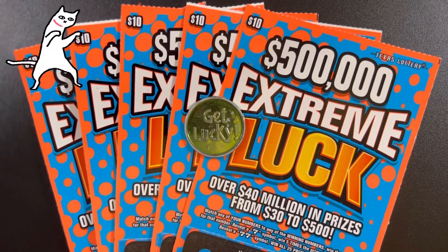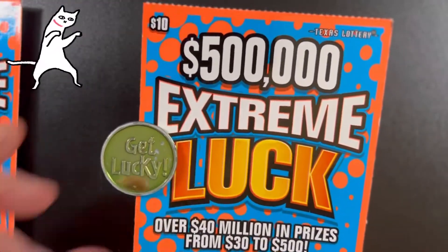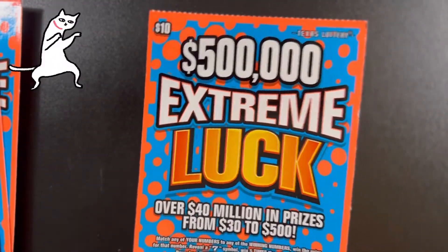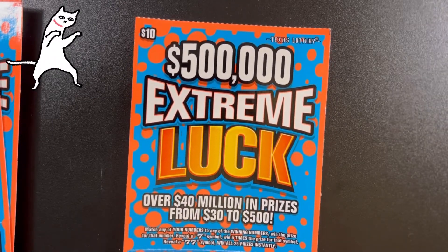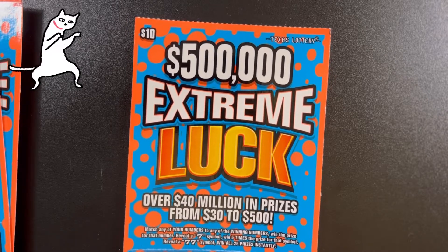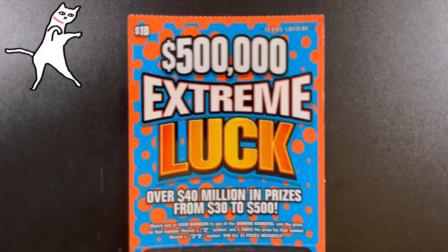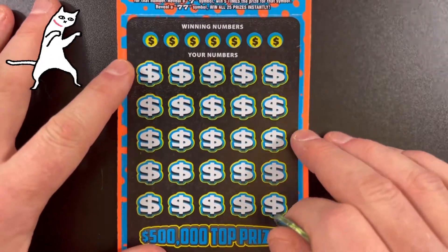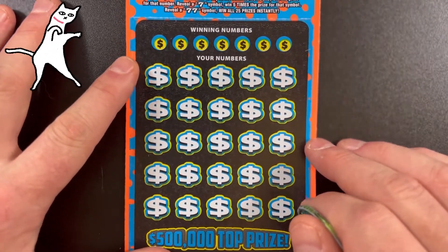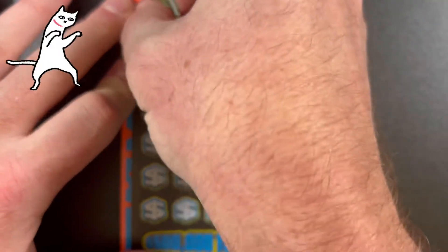Hello YouTube, this is the Lotto Scratcher and I am coming at you live and local. In this video I'm scratching off five of these $10 $500,000 Extreme Luck Texas Lottery scratch-off tickets. These still have four $500,000 top prizes remaining, five $50,000 second prizes remaining, and nine $10,000 third prizes remaining. I'm going to be scratching five of these. Please like, comment, subscribe, tell all your friends, neighbors, and frenemies about the Lotto Scratcher.